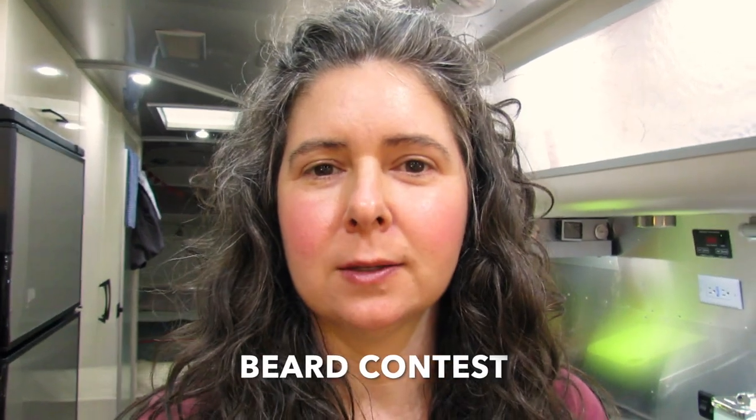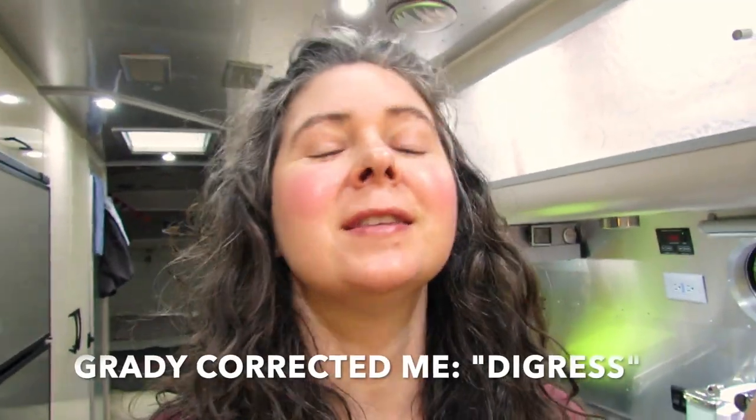Hey guys, I thought I would jump back on here — I just have a couple of minutes before I start working on some cornbread. We're having a potluck tonight with our Airstream rally. I've already made my fruit bowl. Grady was at a beard contest — he didn't grow his beard out for it, he's just going to support the bearded men. I think there was only maybe one guy who actually grew his beard out, so he's probably going to win.